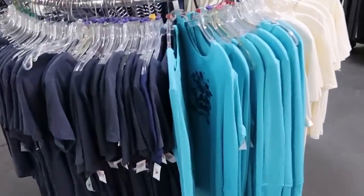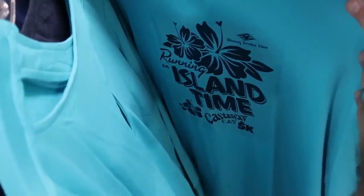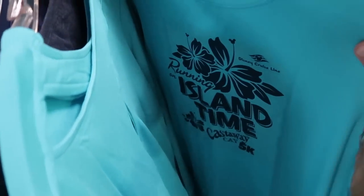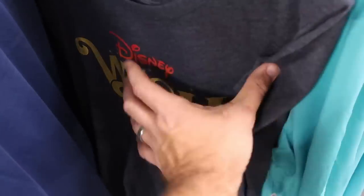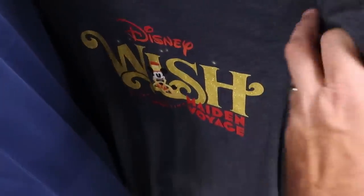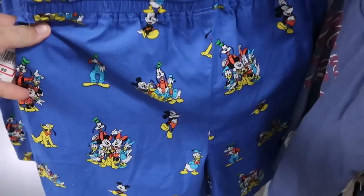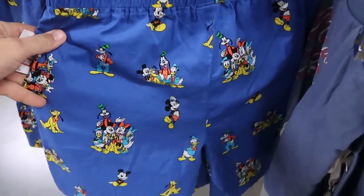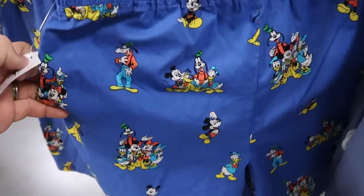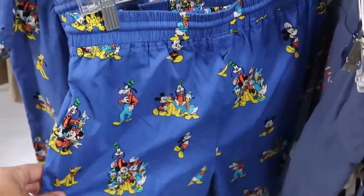Over here is a Disney Cruise Line shirt — 'Running on Island Time, Castaway Cay 5K' — $19.99 from $42.99. And over here a really awesome Disney Wish t-shirt for the Maiden Voyage — only $14.99, so soft, with Mickey as the captain of the ship. This section has a lot of really awesome new men's shorts — you got Goofy by himself, Mickey, Donald, Pluto, and all the characters together — $14.99 from $40. And these shorts are so soft and really neat.